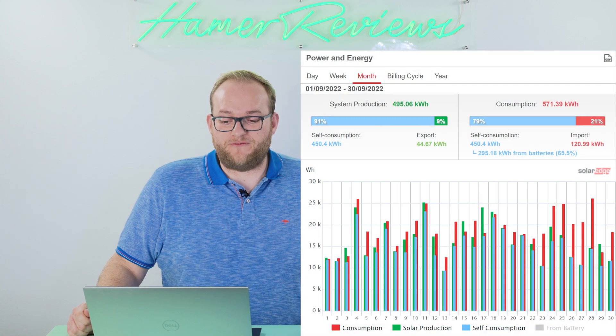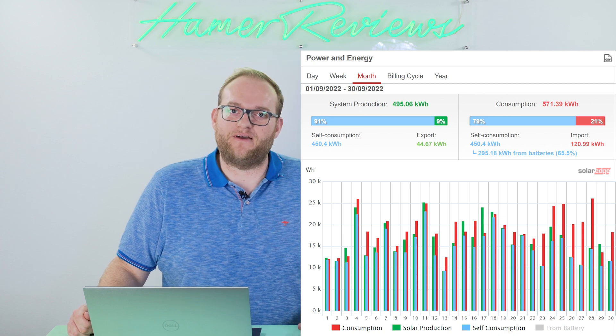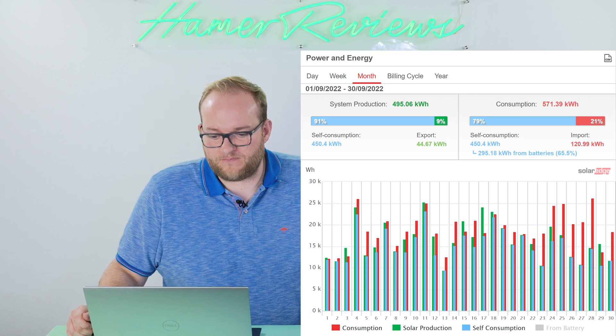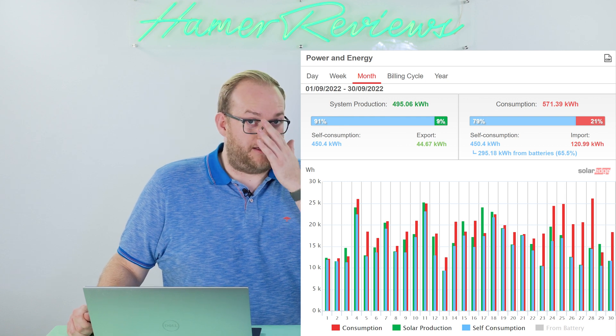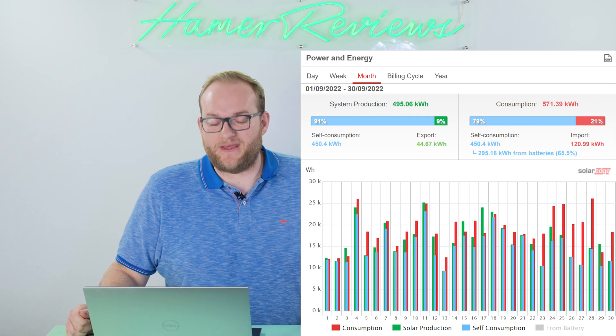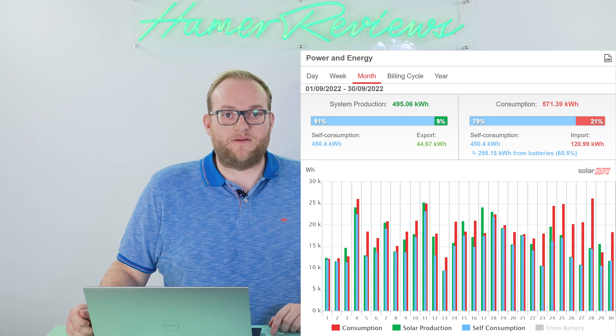In terms of real-world numbers, that was 450 kilowatt hours that we produced and used ourselves, and 120 kilowatt hours that we took from the grid. Those numbers, in my opinion, are fantastic. We run a hot tub which uses quite a bit of electricity, and as the weather got quite a bit colder, it was really good to see those numbers still quite high.